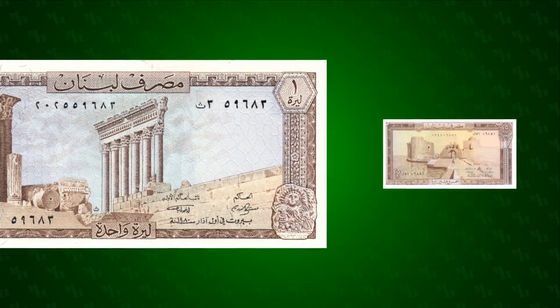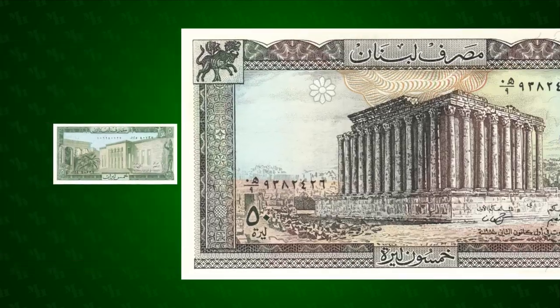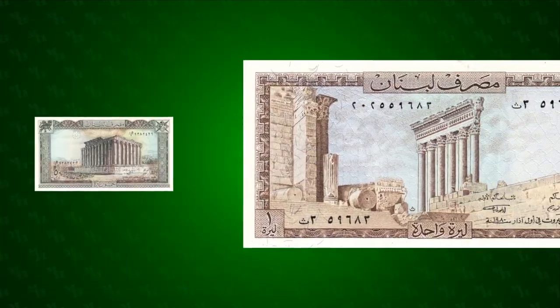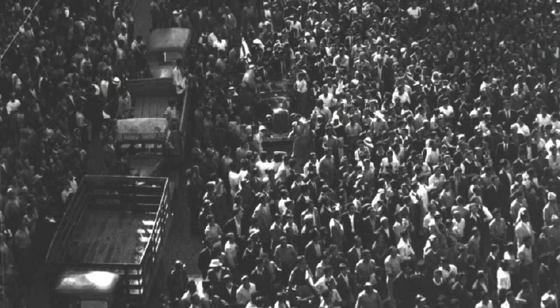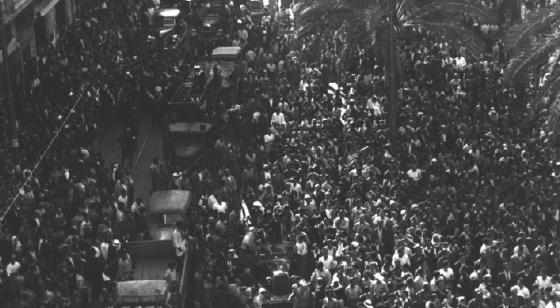Unlike most banknotes, the notes in this series don't focus on political or military heroes. Instead, they focus on monumental architecture of centuries and millennia past. Lebanon had achieved its independence a mere 20 years before these notes were released. Before that, it had been a vassal state to the numerous empires that had swept through the region over the previous 2,000 years.